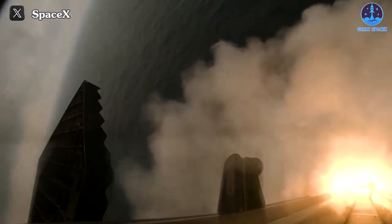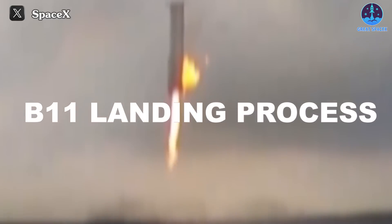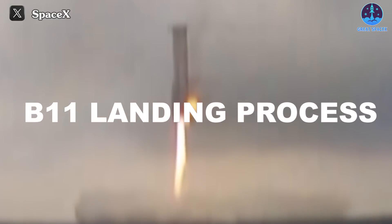These landing scenes give us plenty to discuss today, along with some fascinating revelations from Elon Musk. Let's get started. First, let's talk about the B-11 landing process.